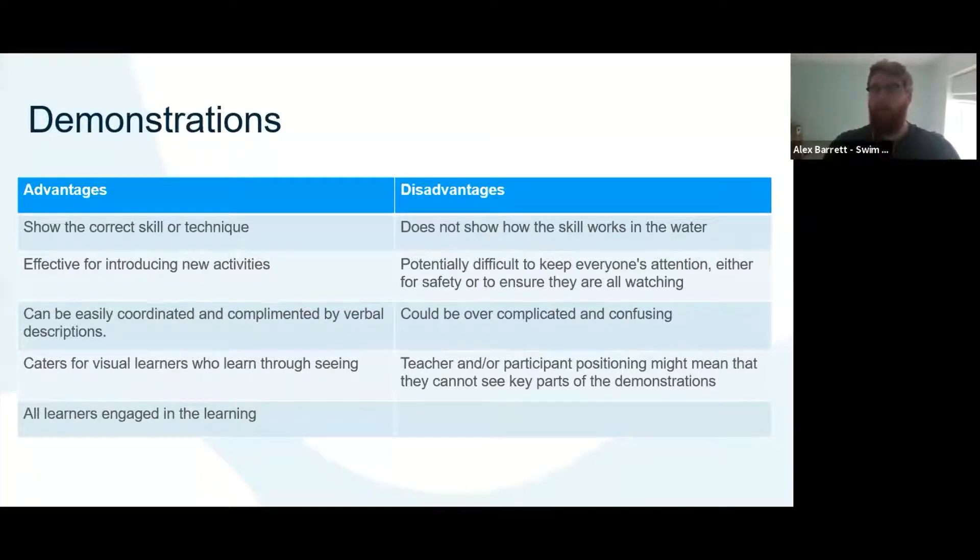What are some disadvantages? Firstly, a poolside demonstration doesn't show how the skill works in the water — it won't fully show things such as your catch or full body position. It can be potentially difficult to keep everyone's attention, and while doing a demonstration you may not have eyes on the whole class. It could be overcomplicated — I've done demos before where I started talking about the catch or the pull through the water and it got a little bit complicated, so I had to break it down further.